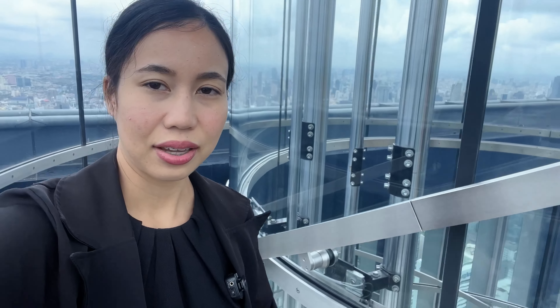We walk from the 74th floor to the 78th floor, but there's actually a glass elevator we can take too.